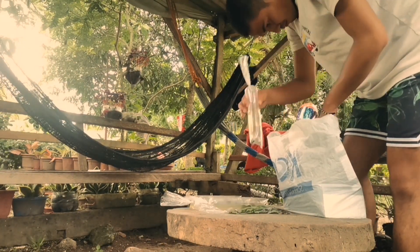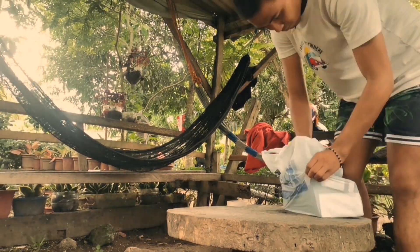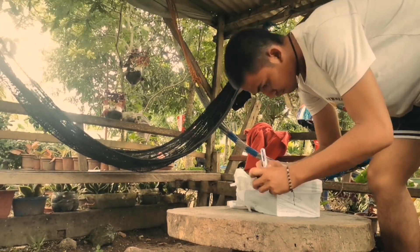Para sa gustong mag-order, visit nyo lang sa FB page ko — Nino Herera — at PM nyo lang ako.